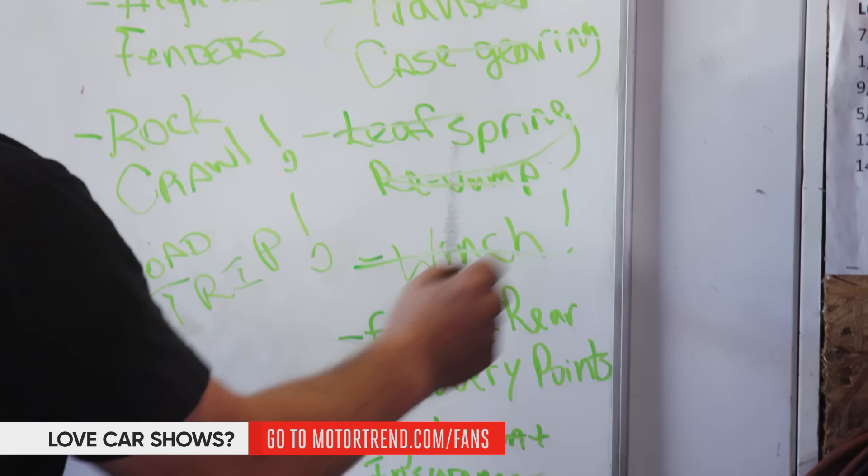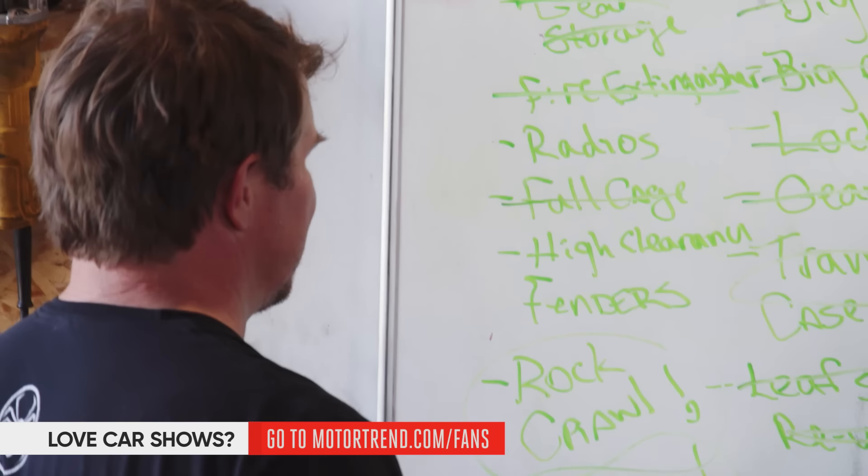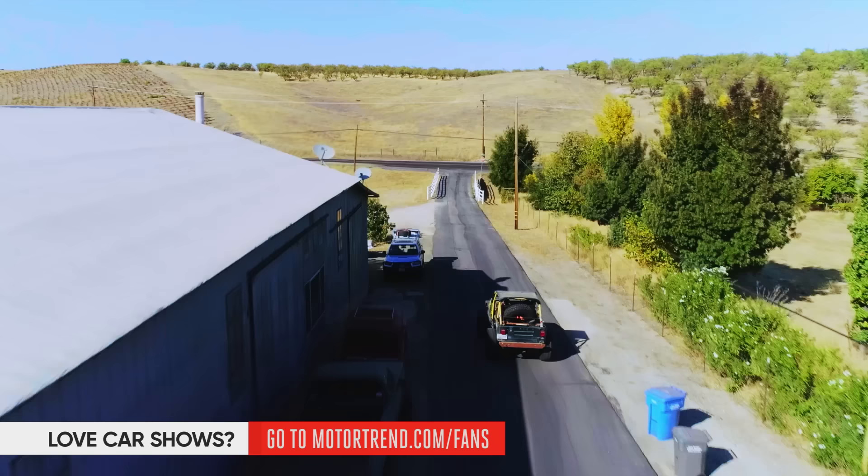Big tires, big axles, lockers, gears — front and rear recovery points. We're done. Rock crawl road trip, let's go. Does it steer? Yeah. Does it stop? It's a little squishy, pretty soft. It's a little rough. Back up our gear and head to the desert? I think so.